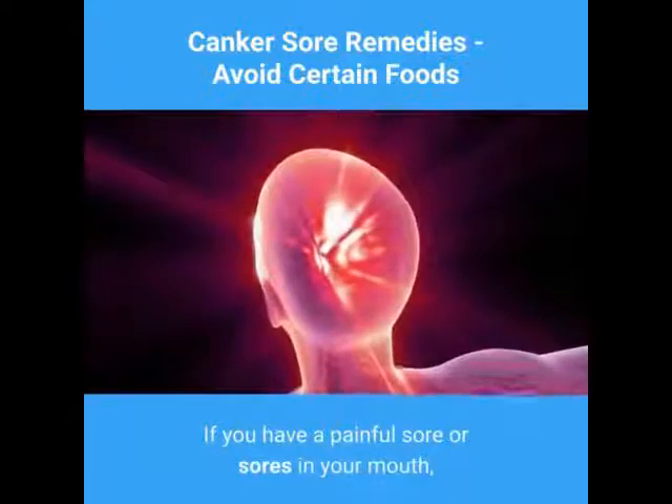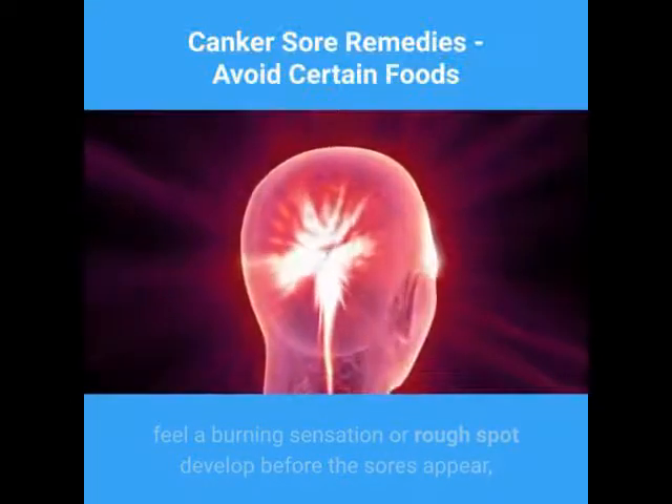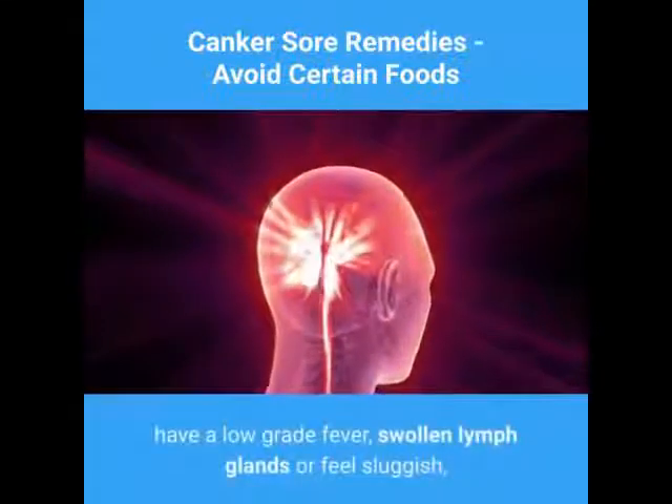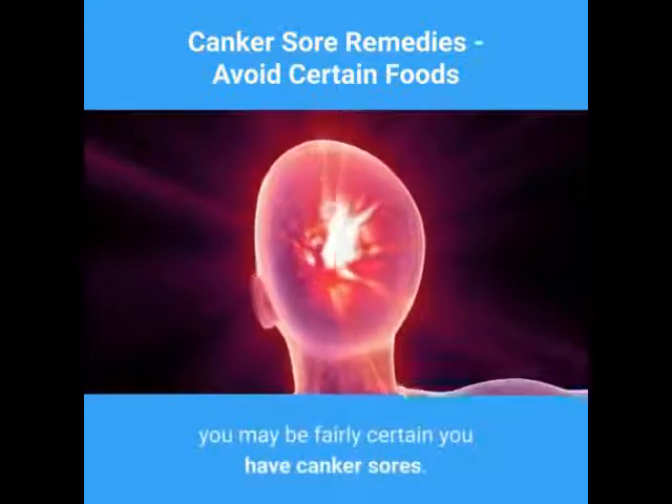If you have a painful sore or sores in your mouth, feel a burning sensation or rough spot develop before the sores appear, have a low-grade fever, swollen lymph glands, or feel sluggish, you may be fairly certain you have canker sores.